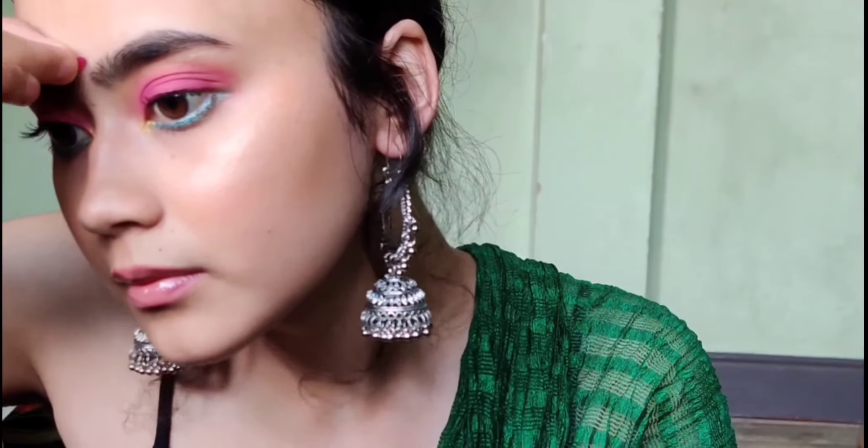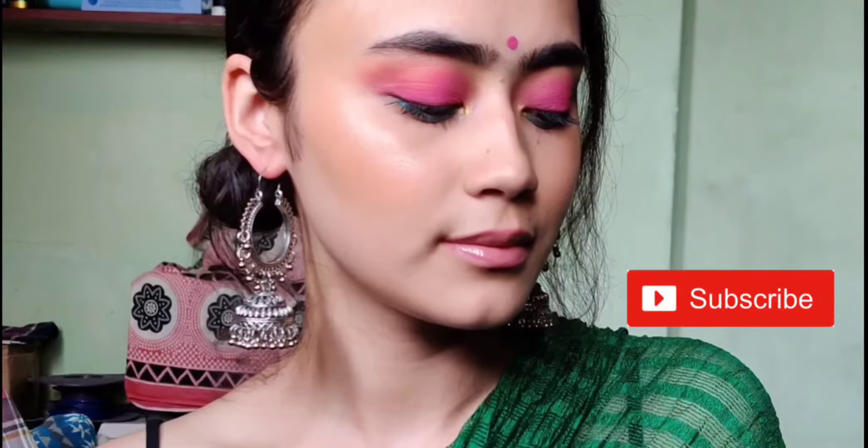The final touch to the look — she is applying a highlighter over her cheekbones, and also a bindi. And that is the final look! Thank you so much guys for watching.